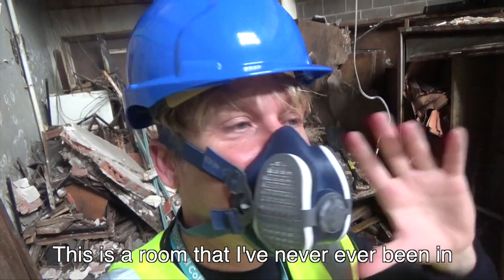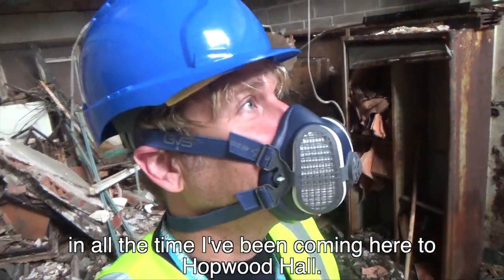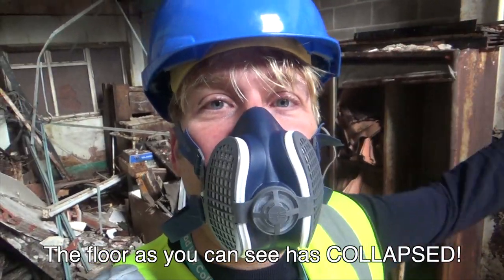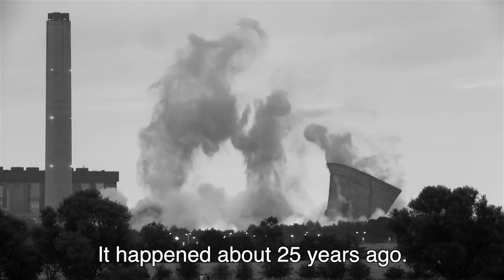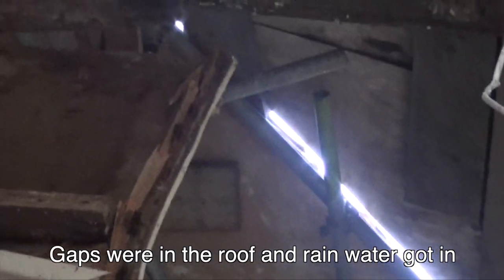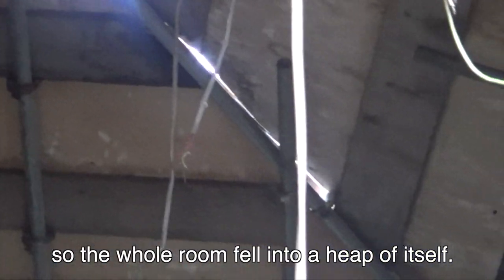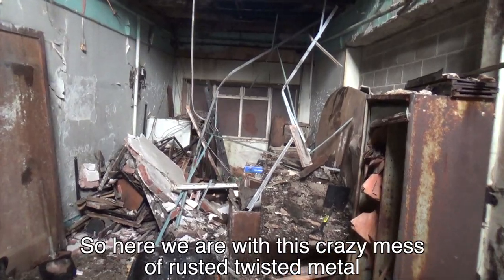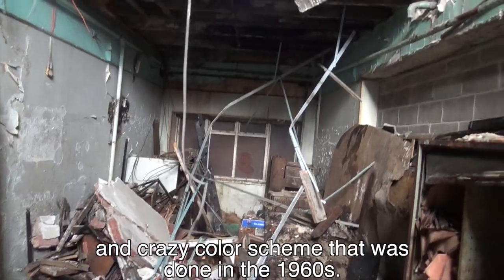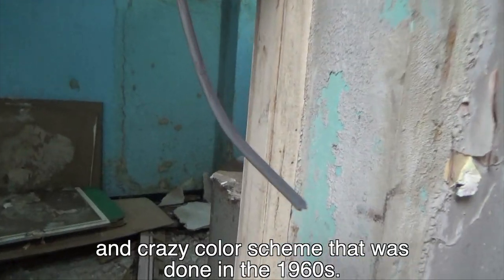This is a room that I've never ever been in, in all the time I've been coming here to Hopwood Hall. The floor, as you can see, has collapsed. It happened about 25 years ago — gaps were in the roof and rainwater got in, so the whole room fell into a heap of itself. So here we are with this crazy mess of rusted twisted metal and a crazy color scheme that was done in the 1960s.